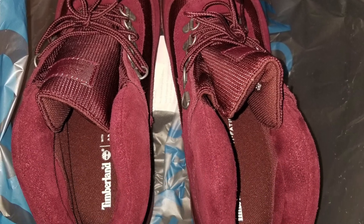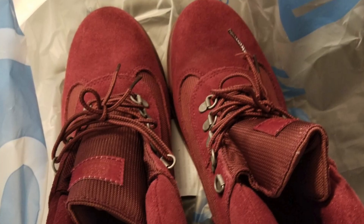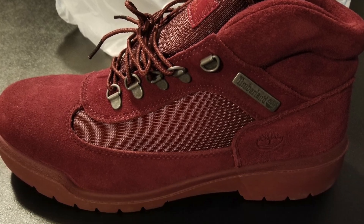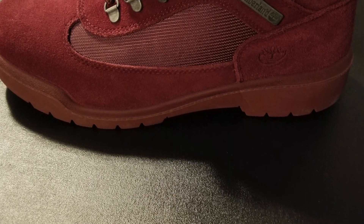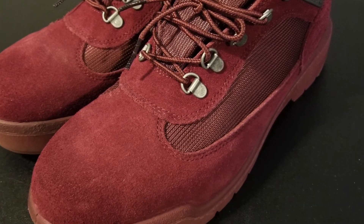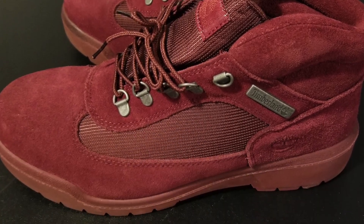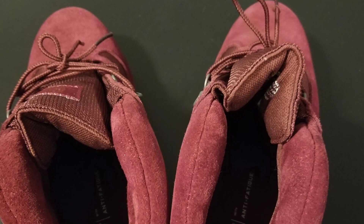These are burgundy Timbs — the field boots. Super comfy. I'm normally 11 and a half in everything, but Timbs are so big and wide that I can't wear an 11 in Timbs. I have to go down to a 10 and a half. I have old school black ones — they're dirty and dusty, I use those to shovel snow and cut grass. But these right here — still have a little tag on them. Old school baby! These are burgundy right here, and I paid $64 for these.